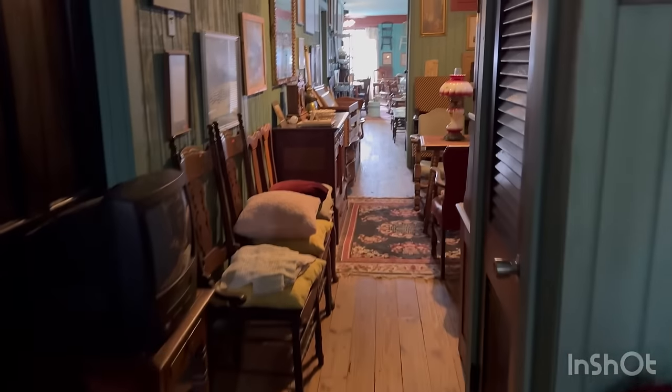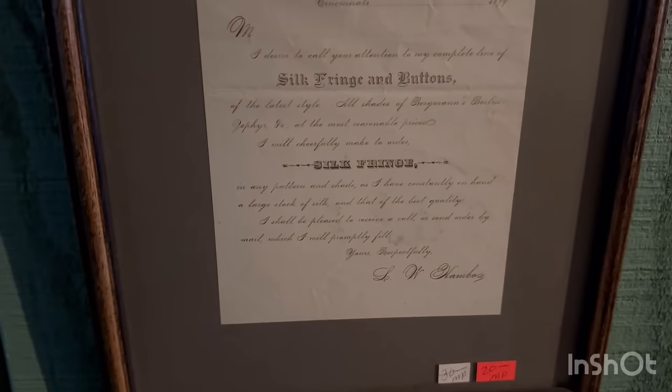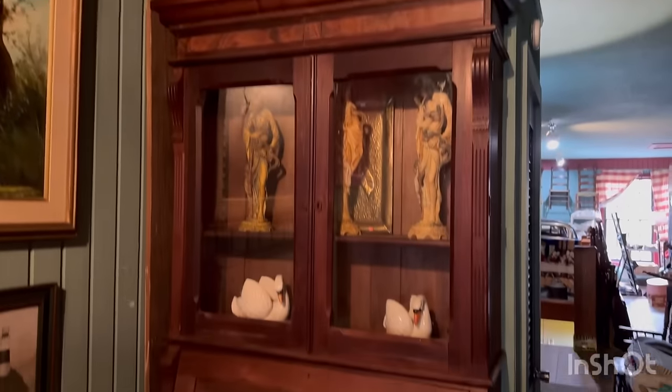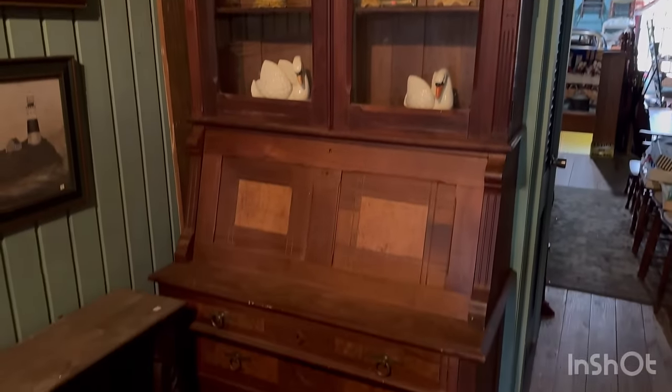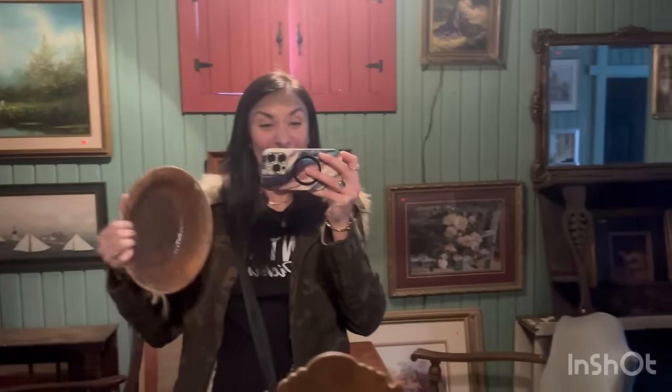Look at that piece - sorry for the lighting, guys. That's gorgeous! I'm like holding on to it for dear life.